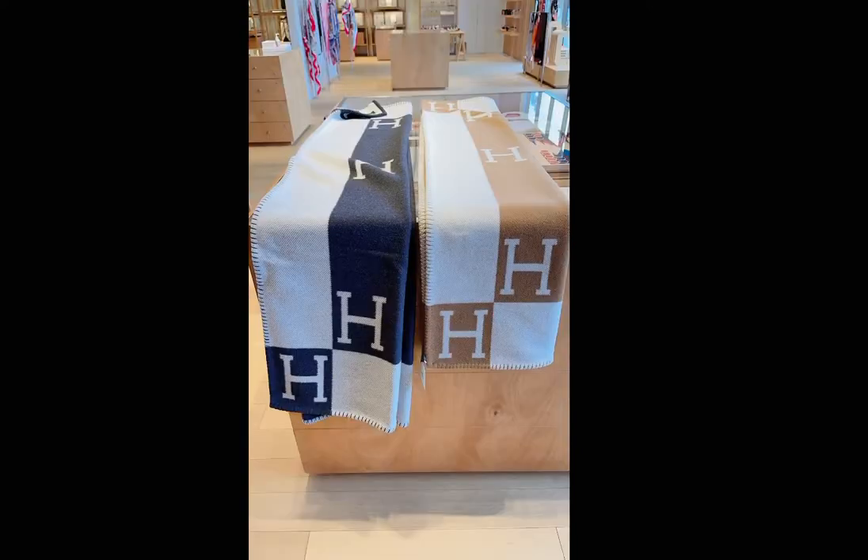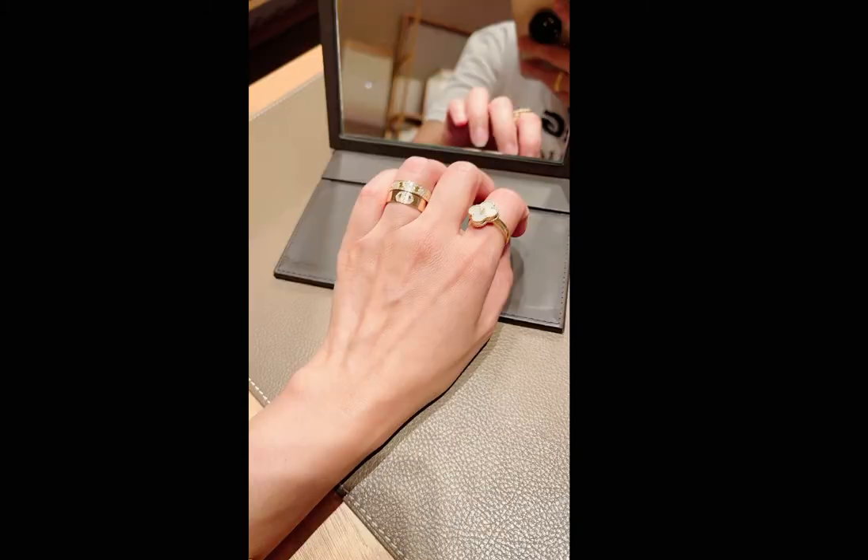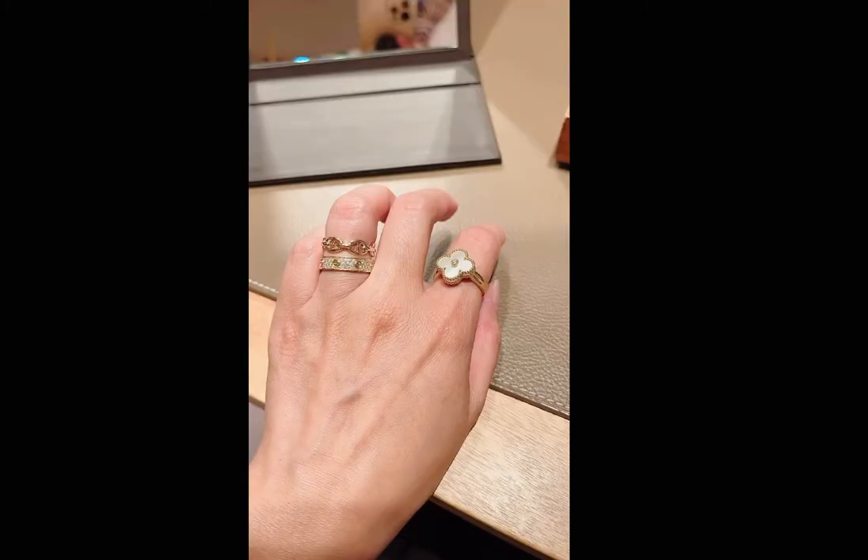This is the small earring, and this is the larger one with the diamonds. These are also the two rings that I was looking at — so hopefully my SA can get them in my size. Thank you so much for watching, guys — hope you liked my unboxing! Till next time, bye!